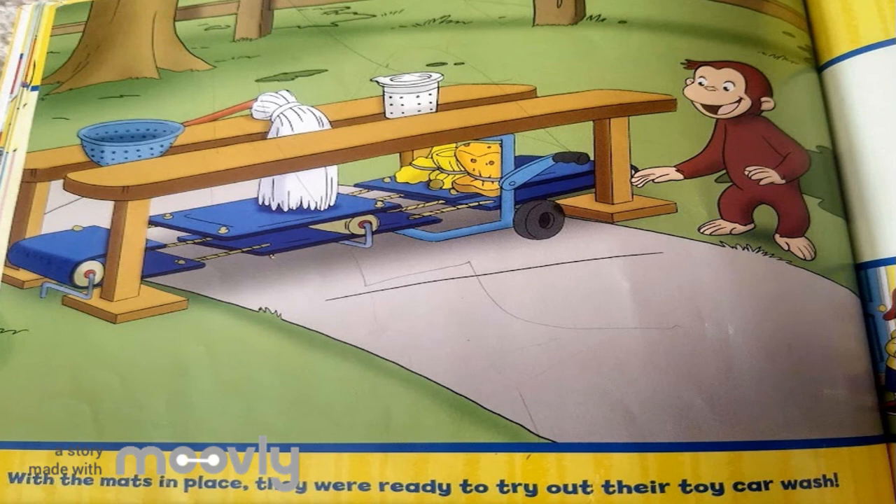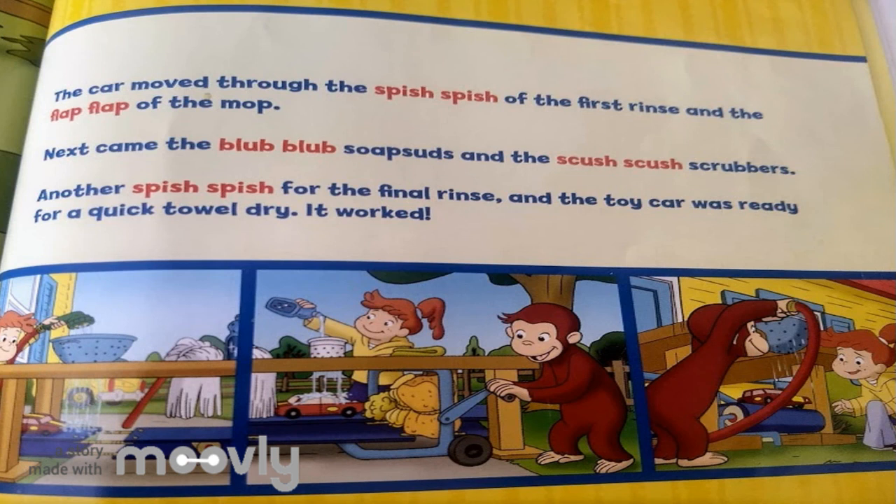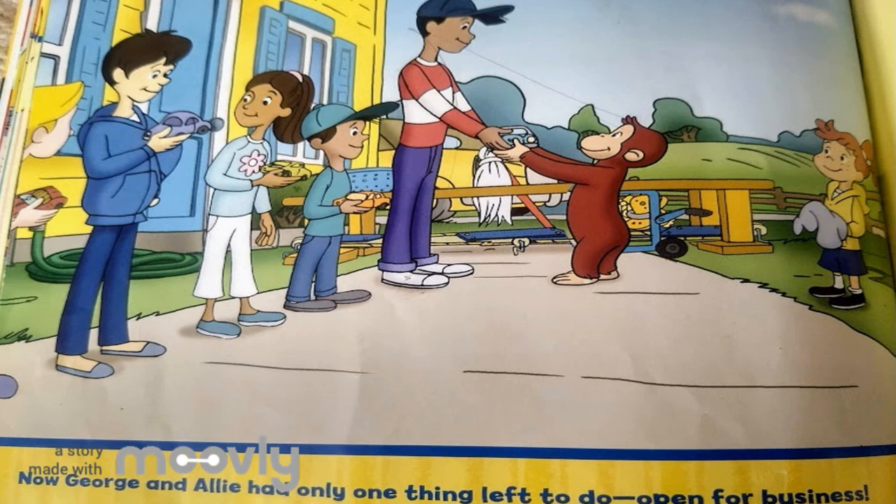With the mats in place, they were ready to try out their toy car wash. The car moved through the spish-spish of the first rinse and the flap-flap of the mop. Next came the blub-blub soap suds and the skr-skr-skrubbers. Another spish-spish for the final rinse and the toy car was ready for a quick towel dry. It worked! Now George and Ali had only one thing left to do — open for business!